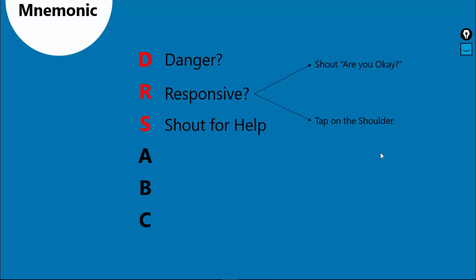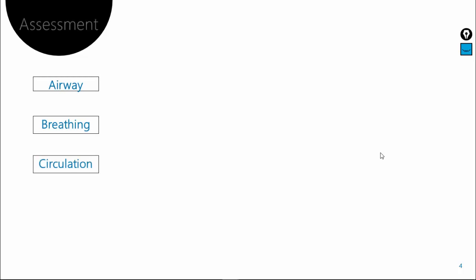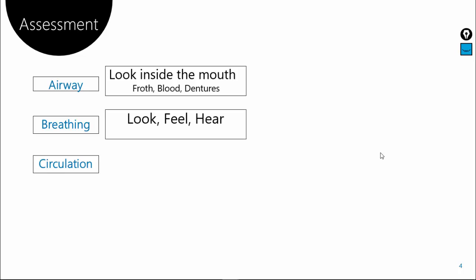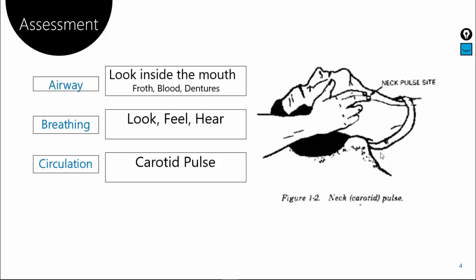Now let's discuss A, B, and C — airway, breathing, and circulation. To assess the airway, open the mouth of the person and look inside for foreign bodies like blood, froth, dentures, or vomit. Breathing is assessed by three steps: look, feel, and hear. Place your cheek just above the patient's mouth and look at the chest — if breathing, you can see chest movements, feel the warmth of expelled air on your cheek, and hear the breath. Circulation is assessed by checking the carotid pulse, not the radial pulse. It can be felt by palpating just lateral to the larynx and medial to the sternocleidomastoid.